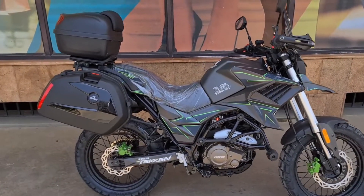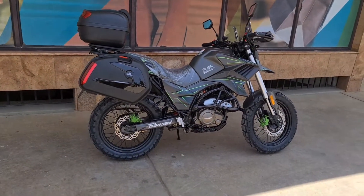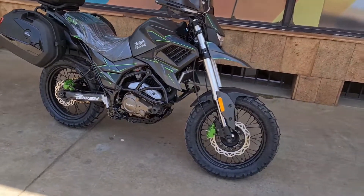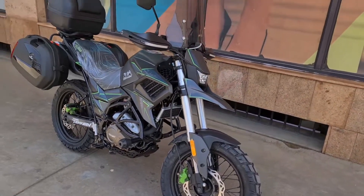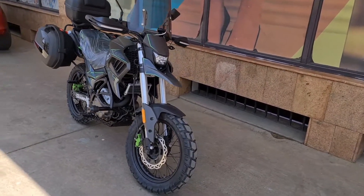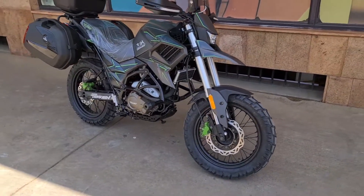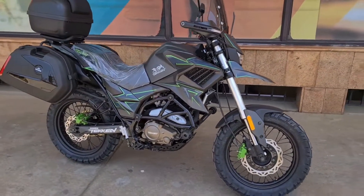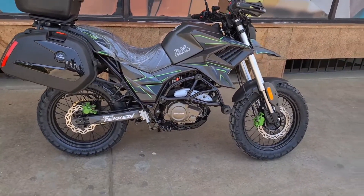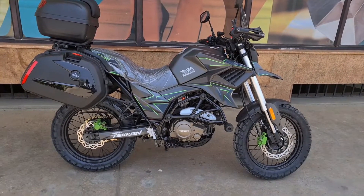Hi guys, so this is the new 2023 Taquen T250. There are a lot of differences between the 2023 and the 2022 — they have done a lot of improvements. I'm actually very impressed with how Taquen is coming up with their bikes every year with these new features. These bikes just landed recently and this is actually the first video I'm doing for the 2023.